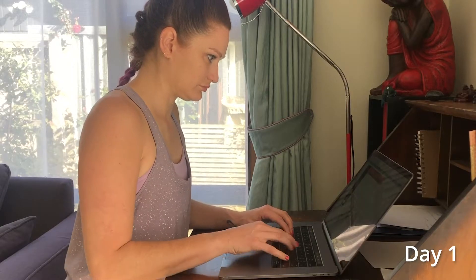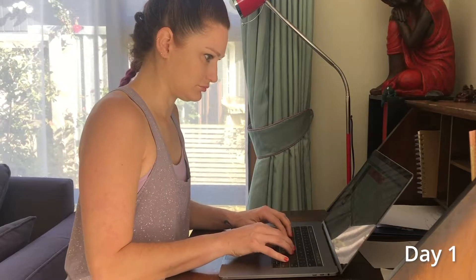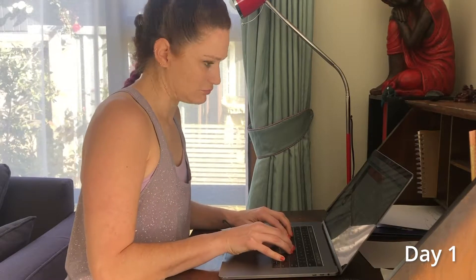My challenge for October is to learn how to touch type. I've never really learned how to touch type before. I've done some online typing courses but I end up just getting frustrated because the way that I type naturally is so much quicker, even though it's not really efficient, because I have to actually look at the keys and I'm not able to look at the screen.